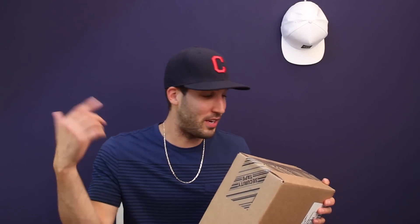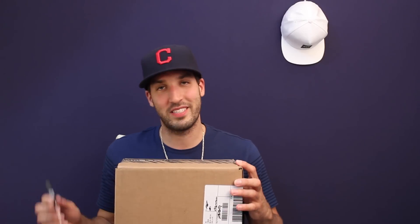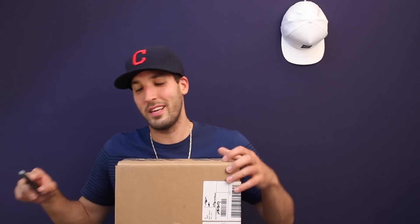I have an unboxing for you guys today. I thought these were going to be from Champ Sports — they came directly from Timberland. So shouts to Timberland and shouts to Champ Sports. I don't know exactly which pair this is, but I really hope they are the 6-inch boots. I do like other Timberland boots, but the 6-inch boots are definitely my favorite.